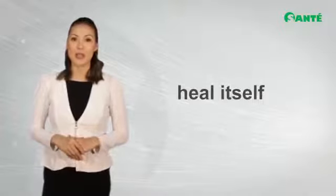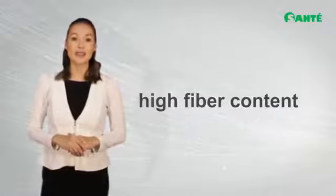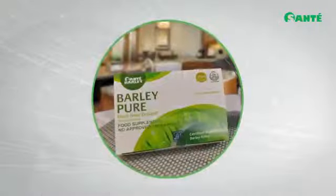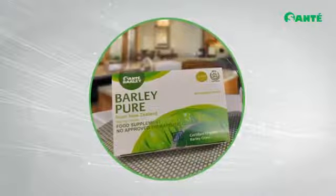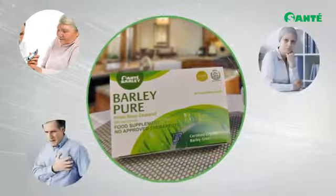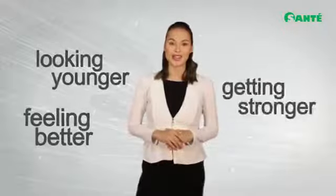When taken daily, barley helps your body get the nutrients it needs, allowing it to begin healing itself by initially detoxifying waste through barley's high fiber content, leaving your body cleansed and repaired. This is why Sante Barley Pure capsule is highly recommended for those with health conditions such as diabetes, cancer, and heart problems. Barley's cell regeneration ingredient helps improve these conditions — it's only a matter of time until you start looking younger, feeling better, and getting stronger.